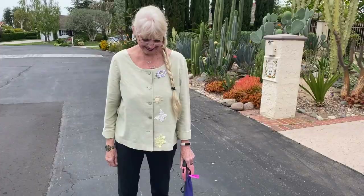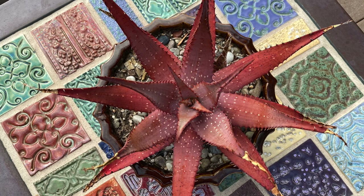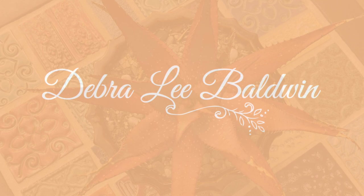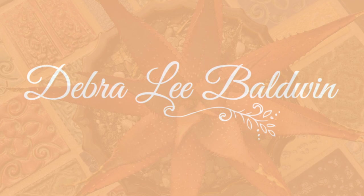You can find additional information in the video description and on my website. I hope you found this video helpful and entertaining. My goal is to inspire you to enjoy using succulents in fun and creative ways in your own garden and outdoor living spaces. Please know I appreciate your comments — do subscribe and hit the like button. I'm Debra Lee Baldwin. Thank you for joining me. See you soon.